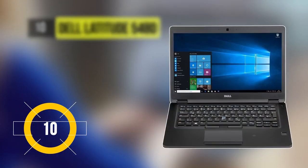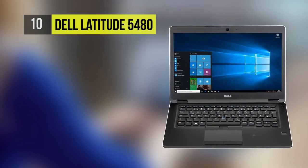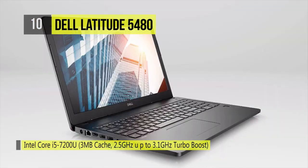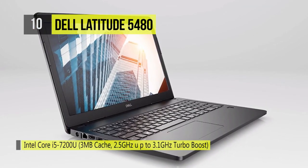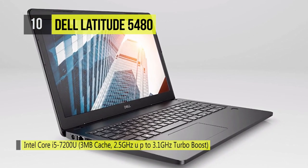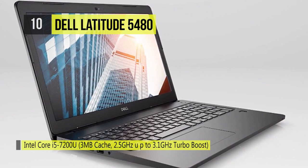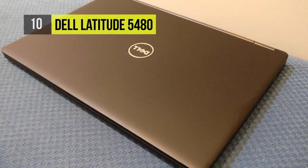The Dell Latitude 5480 offers multiple security options to meet your diverse security needs. The Control Vault provides a more secure alternative for storing and processing passwords, biometric templates, and security codes. Through Dell's unique vPro extensions, you can remotely manage a fleet of devices, including diagnostics, whether they are powered on or off.